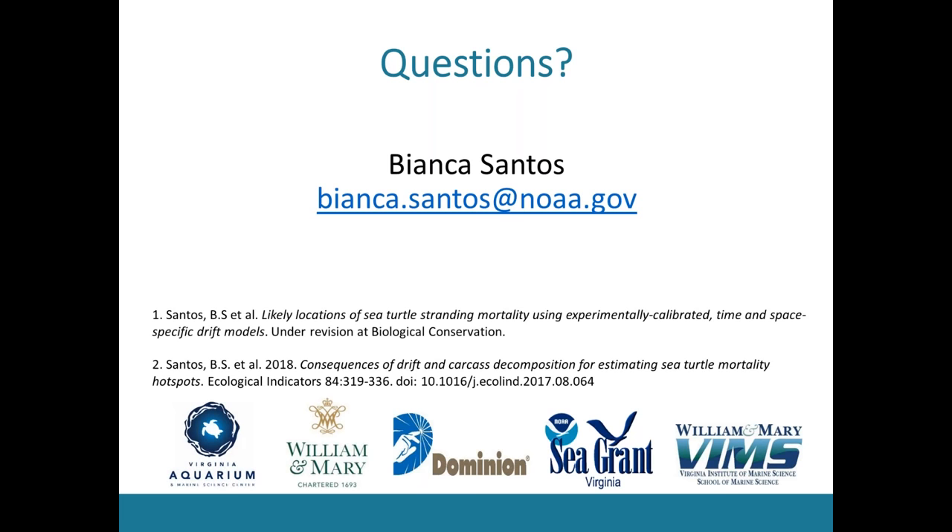Question: Did you coin the term 'frankenturtle' or was that a media invention? Answer: It was actually a stranding center thing — they did a study looking at sea turtle carcasses in pound nets to see how they could get stuck or released, using carcasses to mimic shape and size. They came up with the term frankenturtle for that, and we adapted it for our drifters. Then the press loved it, and I think that's what made it become as viral as it did.